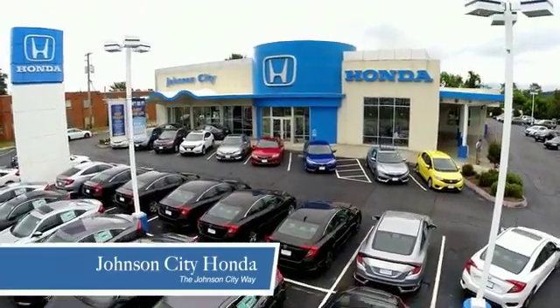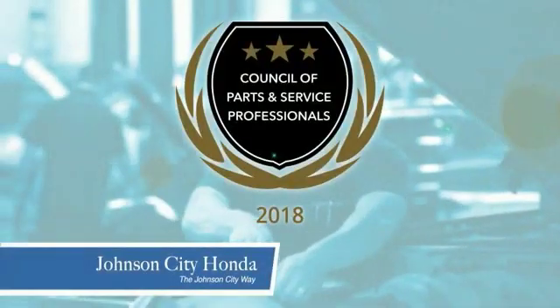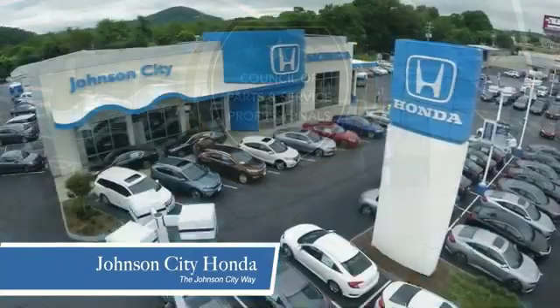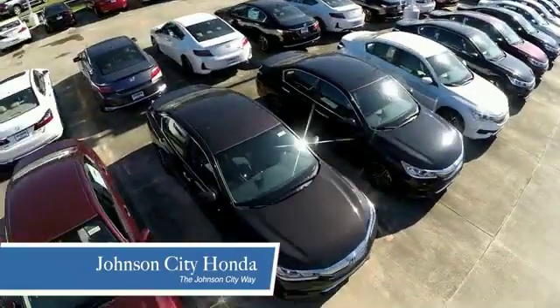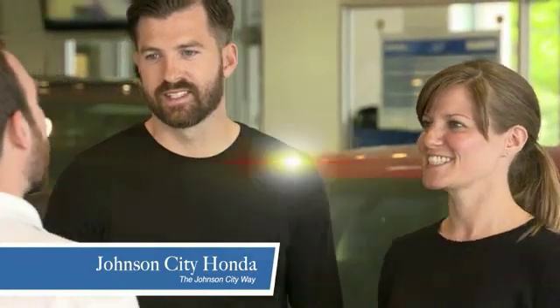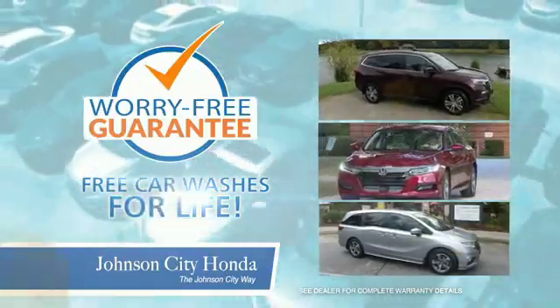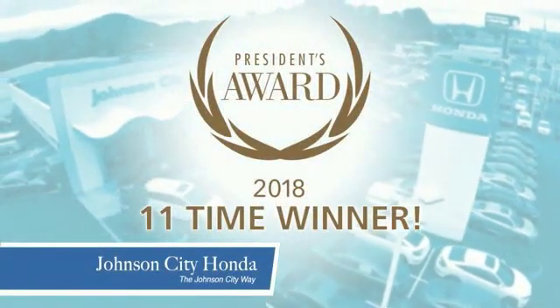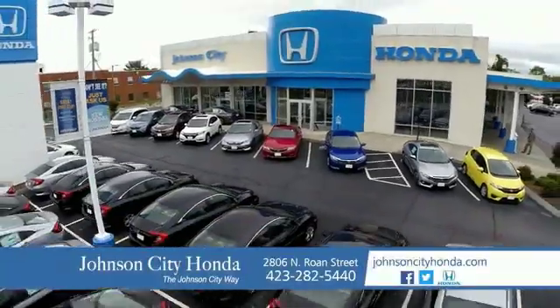Thank you, Tri-Cities, for making Johnson City Honda the area's only 11-time Honda President's Award winner and the recipient of the Council of Parts and Service Professionals. At Johnson City Honda, we have a commitment to deliver the service, selection, and savings you're looking for when buying a Honda. Plus, all of our vehicles come with our worry-free guarantee at no additional charge and car washes for life. There's a reason Johnson City Honda is the area's only 11-time President's Award winner — we love our customers and the great products that we sell. That's the Johnson City way.